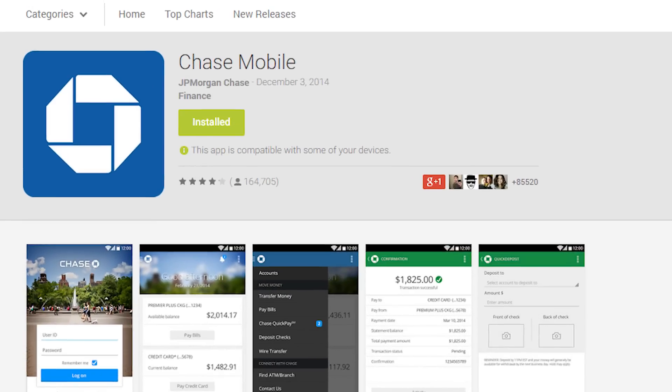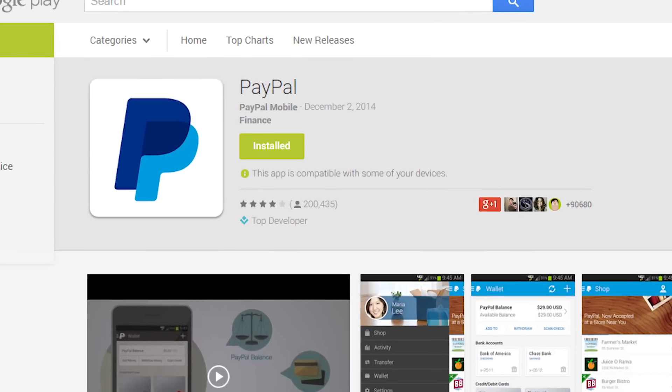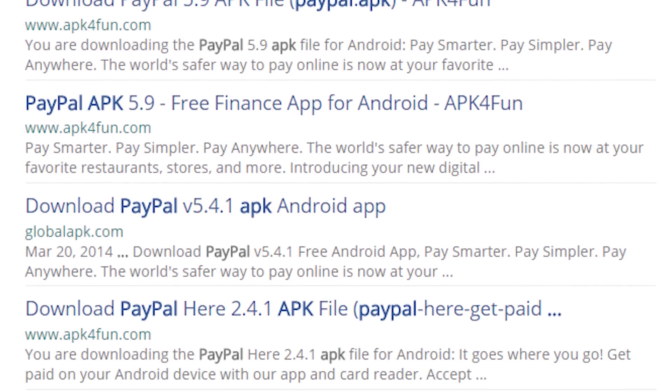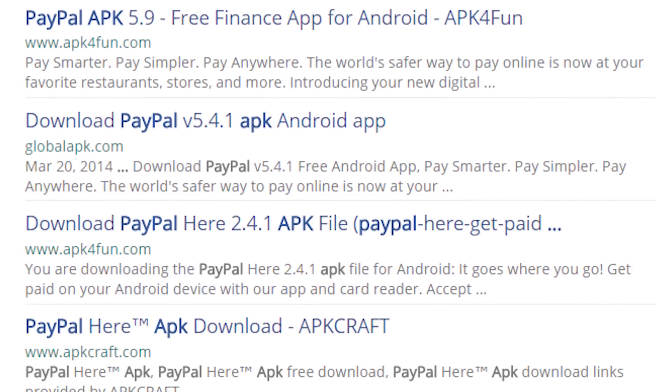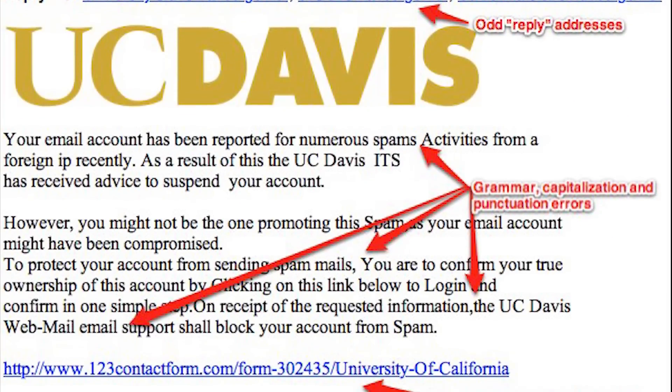In many cases, banks and places like PayPal have official applications in the Google Play Store, and you should use those whenever possible. Never sideload a banking or money application for any reason, ever. If you use the website, make sure you check and confirm you're on the actual, official website before signing in.